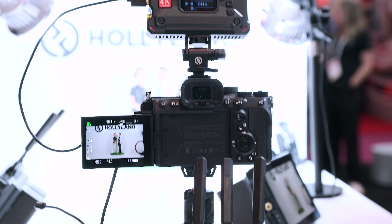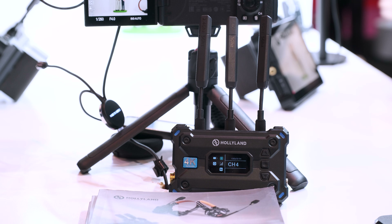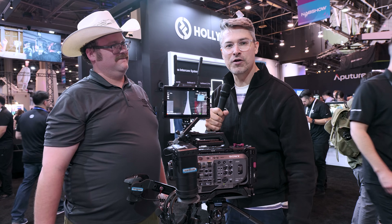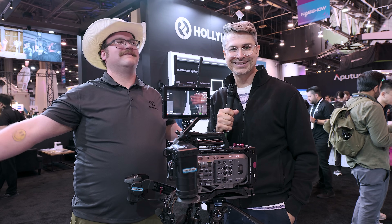That's it from us here at the Hollyland booth at NAB 2024. We went over the brand new Pyro series from Hollyland. Thanks for watching everybody — don't forget to stay tuned for more continuing coverage from NAB 2024.